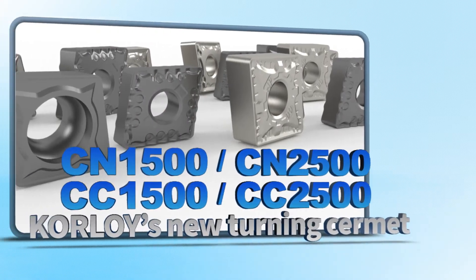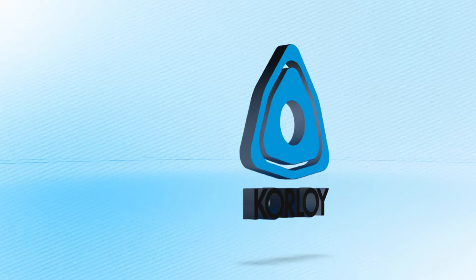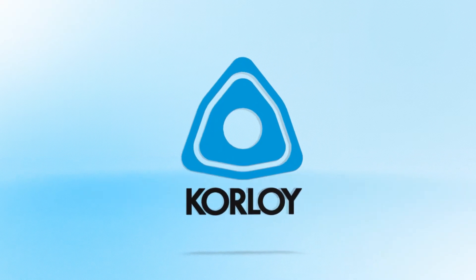Corloy's new turning series, Cermet, presents the ultimate special processing experience. Corloy.